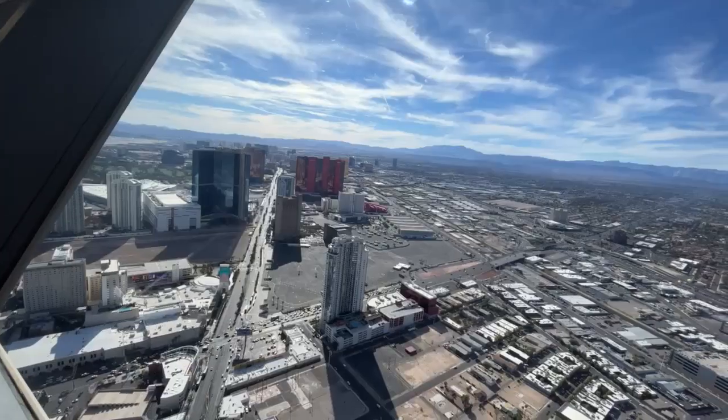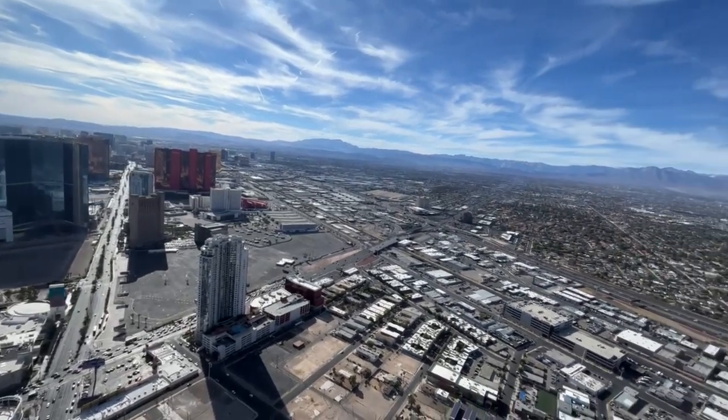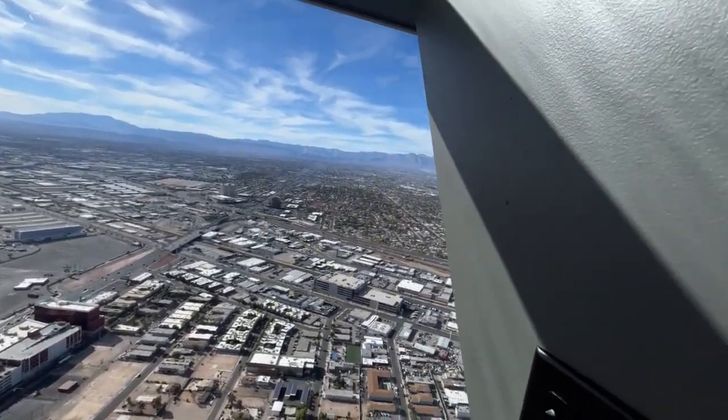You know what? Randomly, let's just go to the Strat observation deck. You got nothing else to do? Never done it before? Let's go way up there.